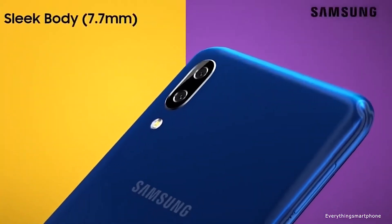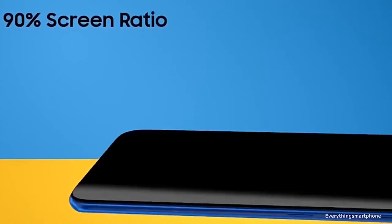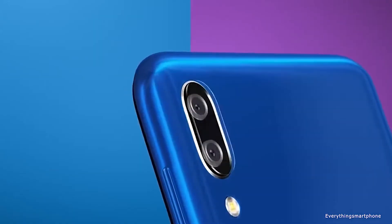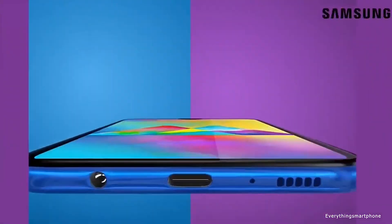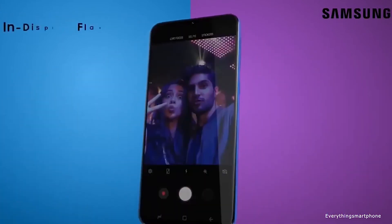For the main camera, it has a dual camera setup on the back side starting with a 13-megapixel main shooter with f/1.9 aperture and a 5-megapixel ultrawide lens with f/2.2 aperture. On the front side it has an 8-megapixel selfie camera with f/2.0 aperture. The Samsung Galaxy A20 operates on Android 9 with One UI.